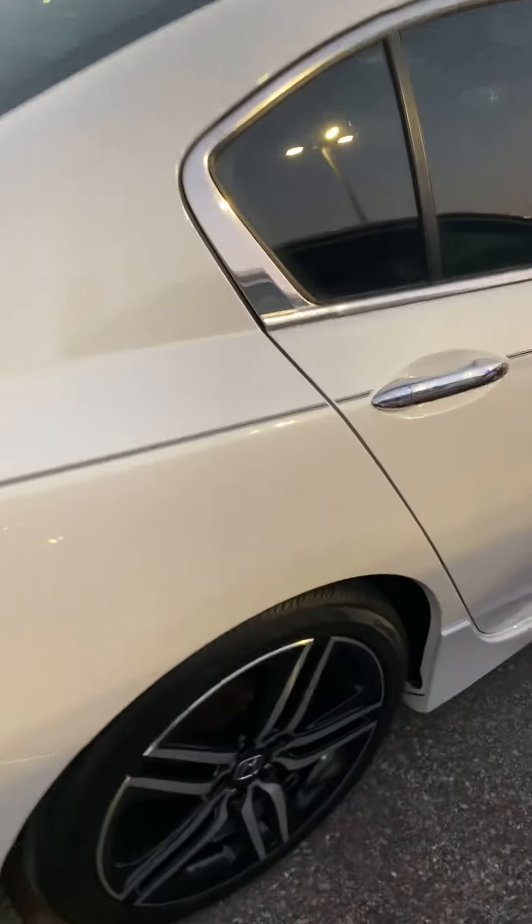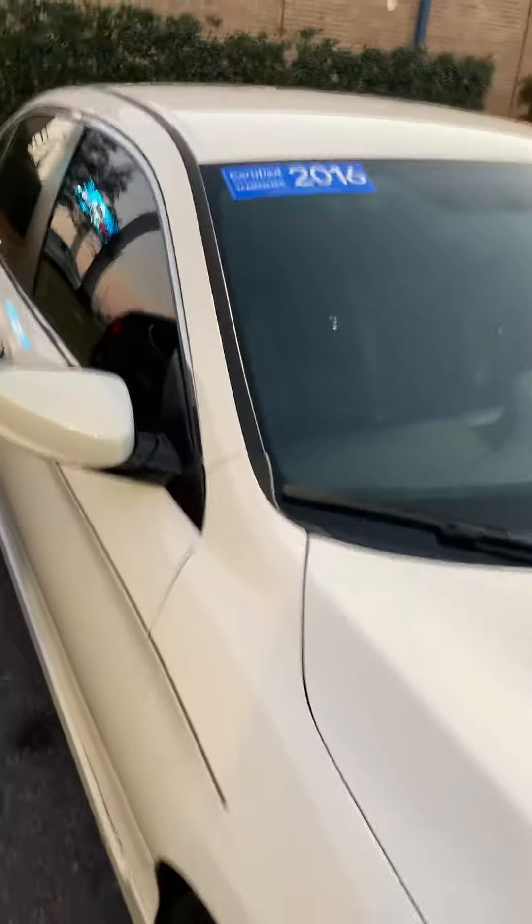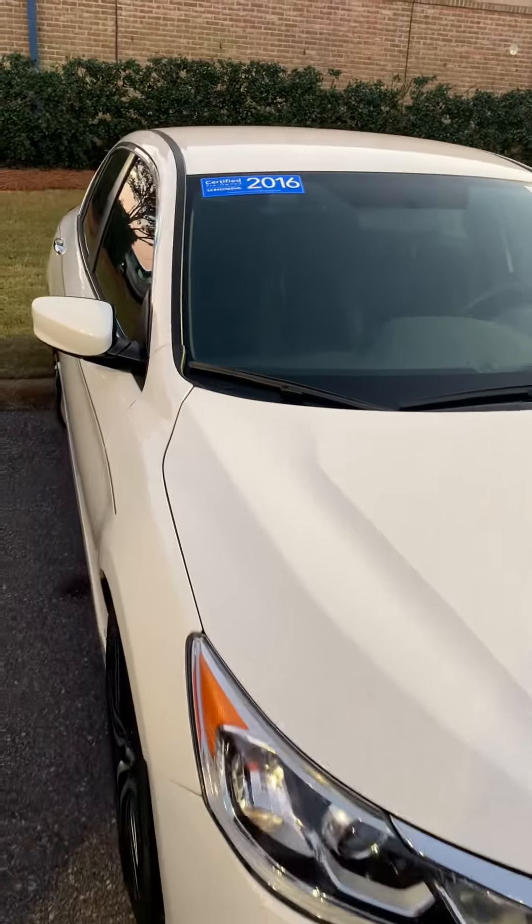19-inch wheels. It already has a lower body kit on it just to give it its look — again, that's why they call it a Sport. It just doesn't affect your insurance the same way.